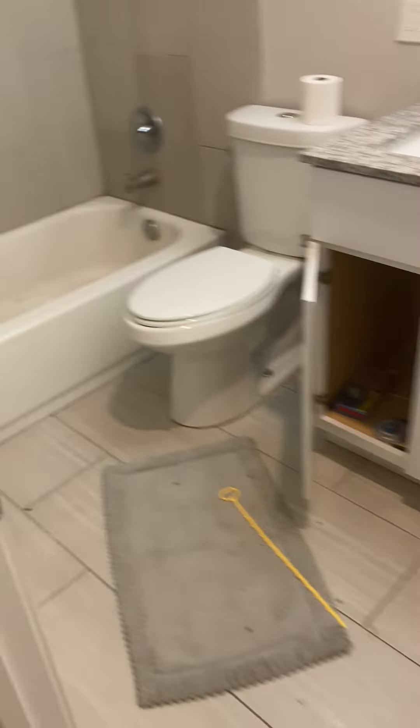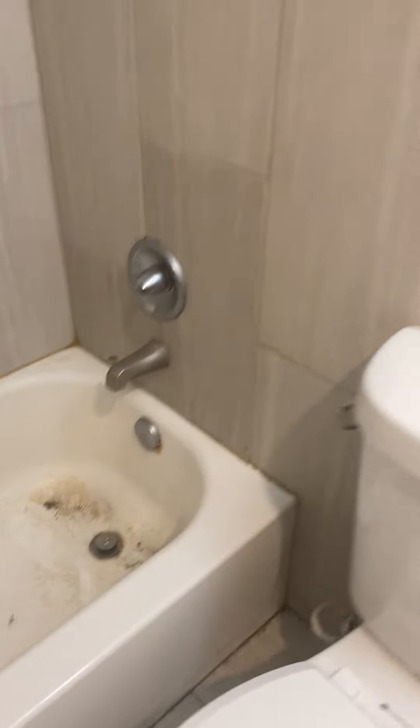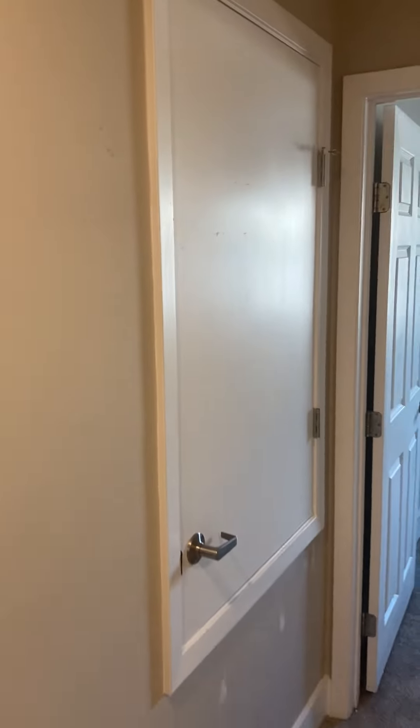Upstairs bathroom. We'll clean it up as best as possible. We'll clean through here. Re-installed the door — it's like a closet there. It's opening nice. There are some touch-ups in there too.